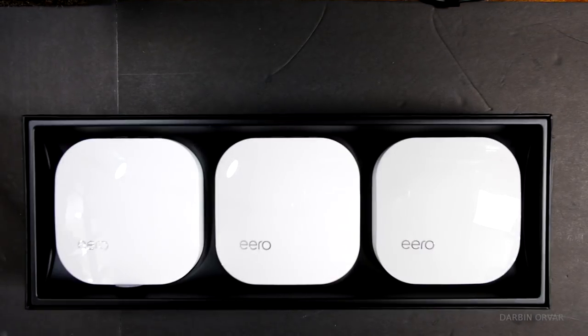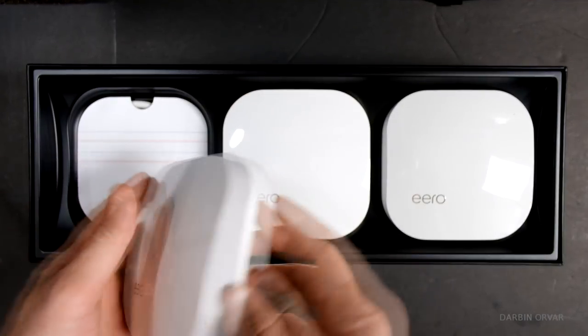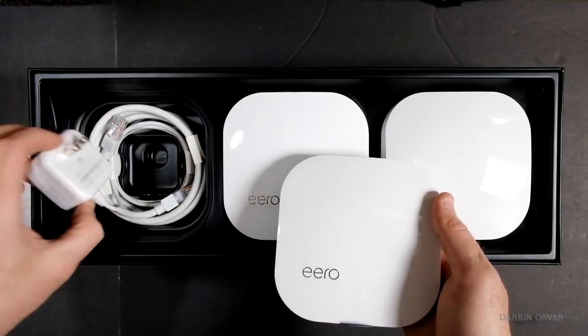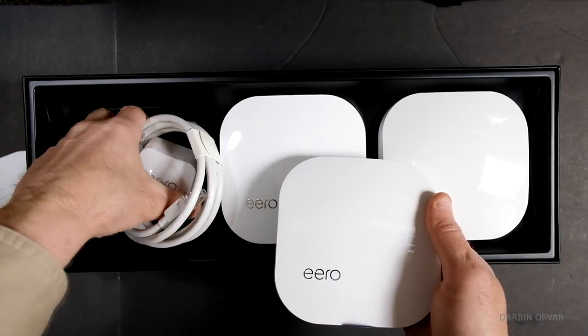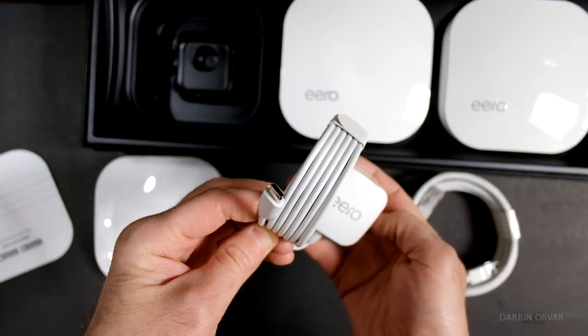So I decided to partner with Eero on this video so that I could update my Wi-Fi and get a better connection out here, as well as in my home. Having good Wi-Fi is incredibly important, especially as we become so used to constantly having it work great. When you're trying to do something and you don't have it, it is just so annoying. I know this is true for a lot of people who have outdoor buildings, garages, basements, or multi-level floors where it doesn't work as well as it should.